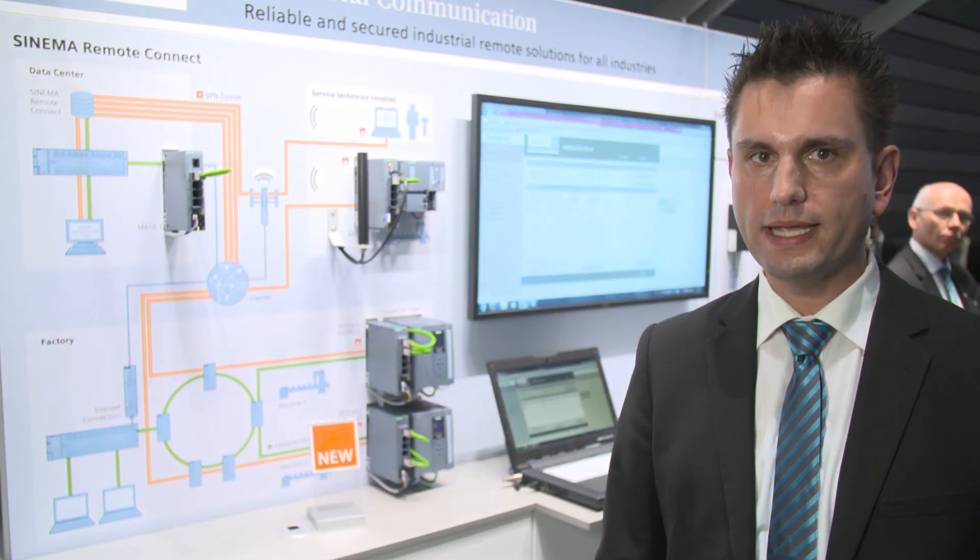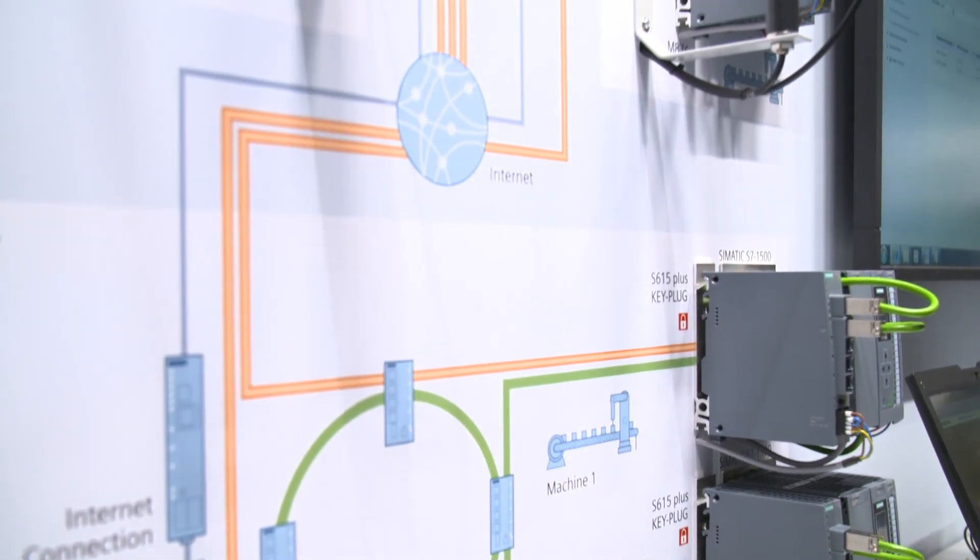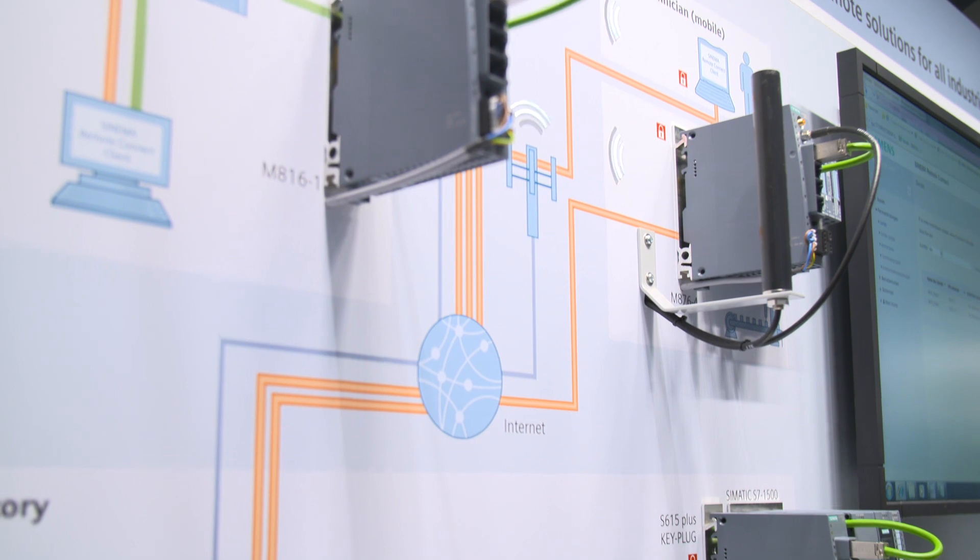The machine and the service engineer establish a connection to the server independently of each other. Only there the connection is matched. The machines are registered at the server in perfect interaction with Scalant's industrial routers. They can be easily set up via an auto-configuration interface in Cinema Remote Connect.